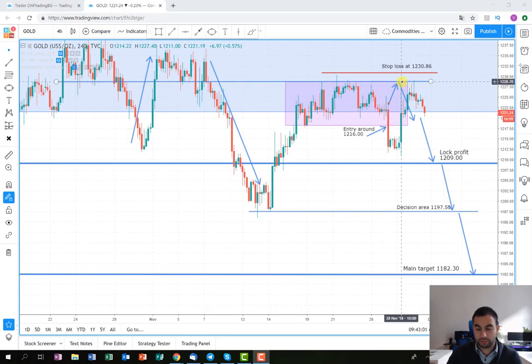It almost reached the support level, which is very close to our stop loss, but luckily it didn't hit our stop loss. Now there is a downtrend again and we are trying to see what's going to happen. For now, as you can see, the price is very close to our break even point, so up to this point we're going to hold the position and see what happens.